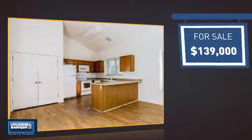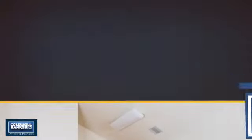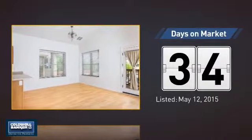Currently listed at just under $140,000, it's been on the market since May.